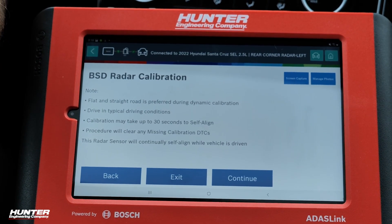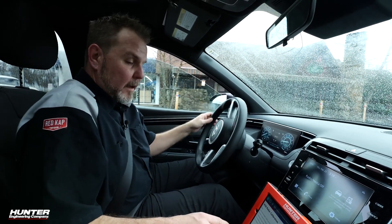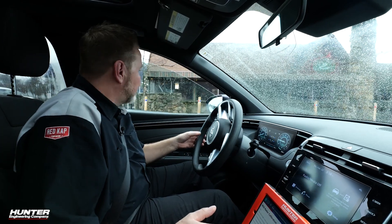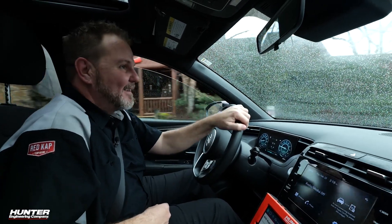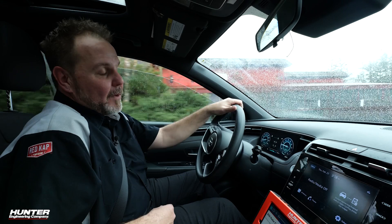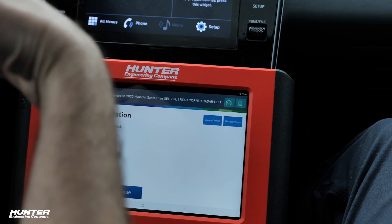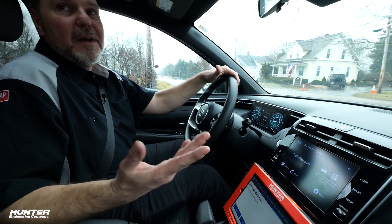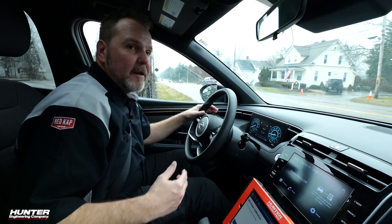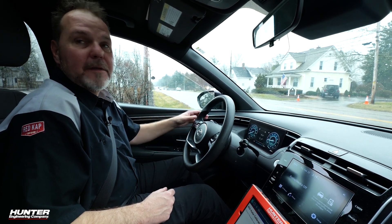It looks like we're hitting the road again. The calibration may take up to 30 seconds to self-align while being driven. We press continue and it's already done — we didn't have to go far or long. You would repeat the procedure for the right rear blind spot sensor as well, but it is just as simple. If you can do one, you can do the other.